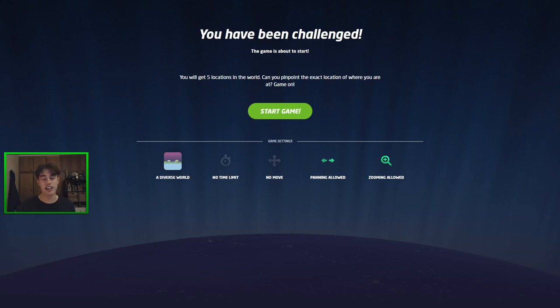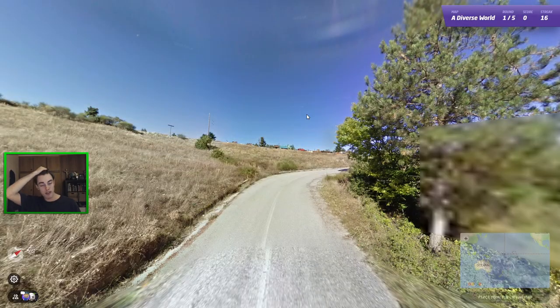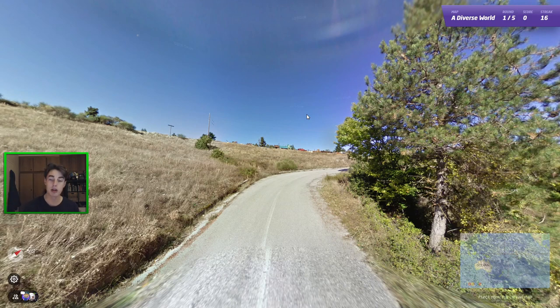What is good everyone? It is Zigzag here. Welcome back to GeoGuessItExplained. Today we are back on the play along, and the links for today's games and tomorrow's games will be in the description. Give the video a like if you're enjoying the series. Today's games are going to be Diverse World and Rural World. We're going to run back on Rural World because we did rather poorly yesterday.